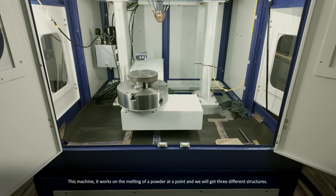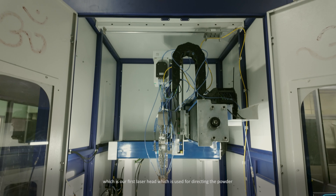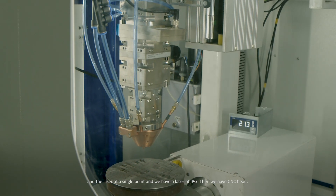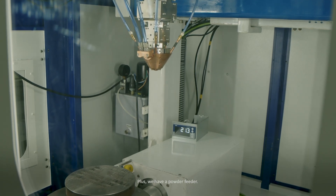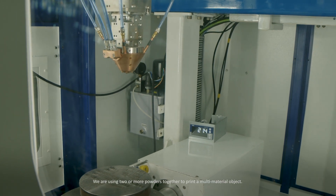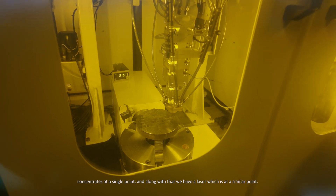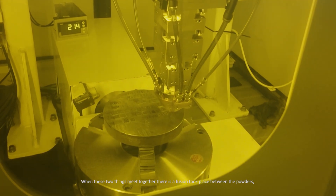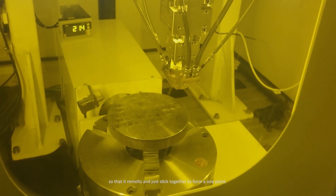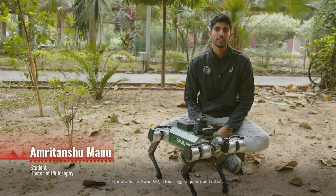This machine works by melting powder at a point to build 3D structures — it is an IIT Kanpur developed product. Key components include the laser head for directing powder and laser to a single point, using an IPG laser, a CNC system, and a powder feeder. Two or more powders are used together to print multi-material objects. When powder from the feeder concentrates at a single point and a laser is applied, fusion takes place — the material melts and fuses layer by layer to form a complete 3D product.